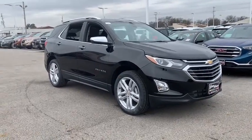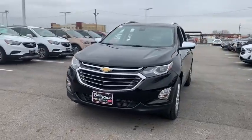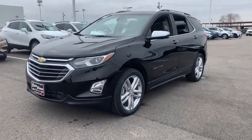2019 Chevrolet Equinox. Fuel efficiency, safety, and value equals the Chevy Equinox. This vehicle has less than 100 miles.